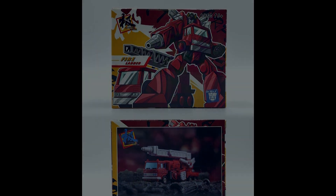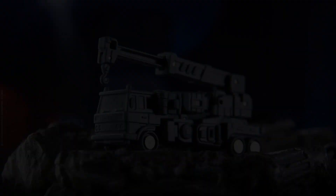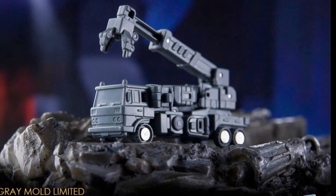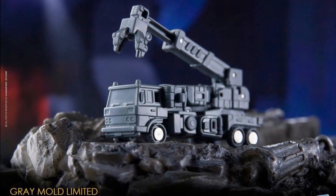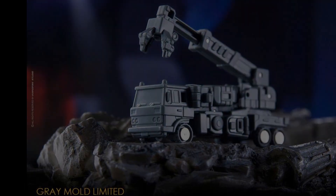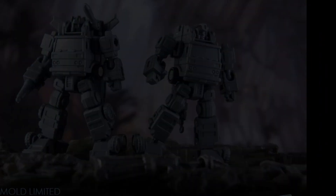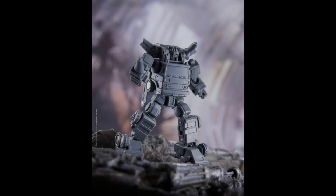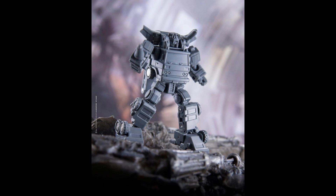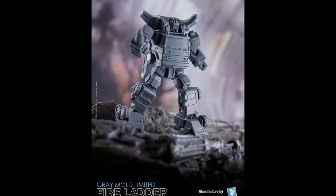They are also releasing a duo pack — you're going to be able to pick up Inferno and Grapple together. But in the most boring colorway ever. This is being sold as the grey mold limited edition version. This is just lazy, right? I get this is supposed to hearken back and show us what it was like when they were creating these — the prototype phase. But for me, no. Lazy Doctor Wu. Bad Doctor Wu.